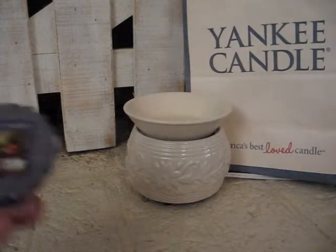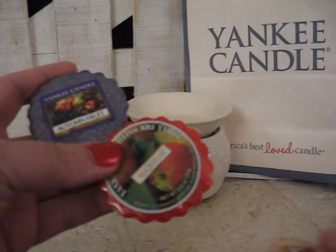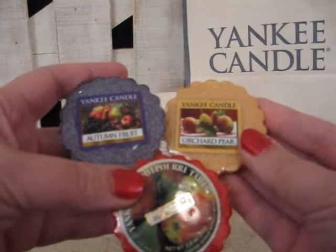If you take Autumn Fruit, Macintosh, and Orchard Pear, the three of these is Harvest Fruit Basket.